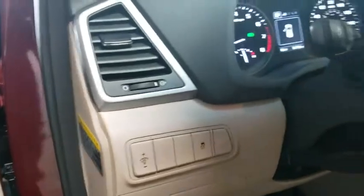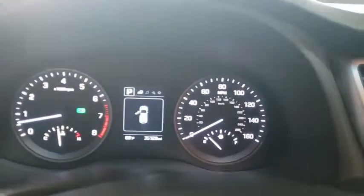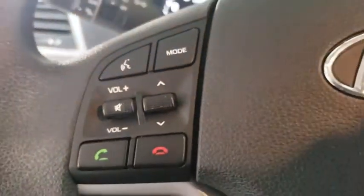Child safety locks, power door locks, passenger airbag, security system. This beauty is sure to make you the talk of the neighborhood, so call or drop in for a test drive today.